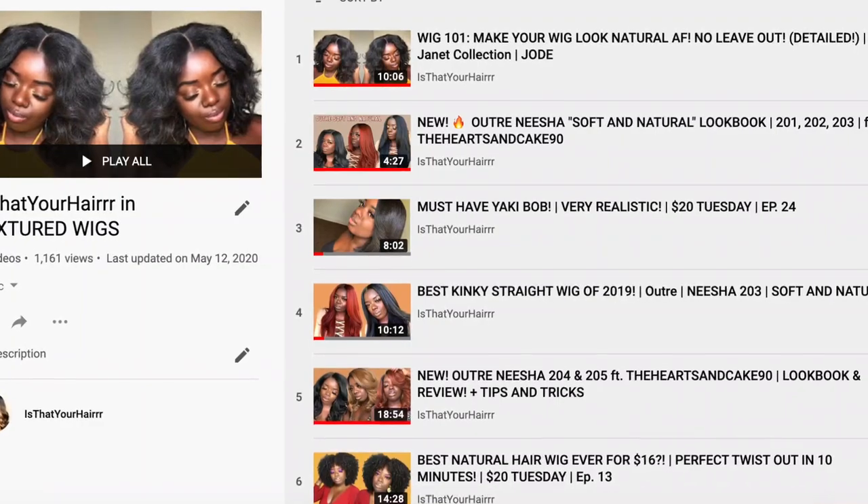If you're interested in other textured units, I review a slew — check out my textured hair playlist after this video. And of course if you're new here, make sure you hit that subscribe button, join the family, and introduce yourself because I want to know who you are. The bob playlist and the textured wig playlist are both right over here — I promise you'll find more wigs that you'll like. Shoutout to Sam's Beauty for sending me this unit, and thanks to all of you for joining me. I will see you next time — bye bye!